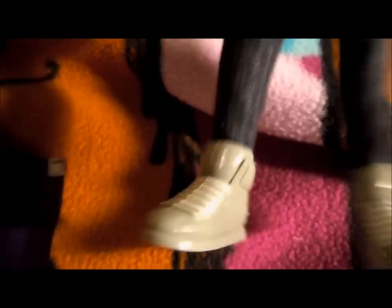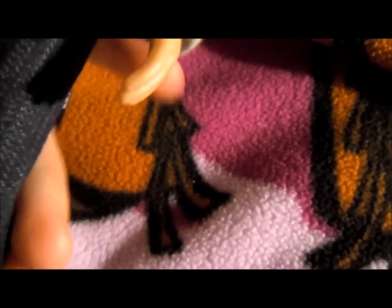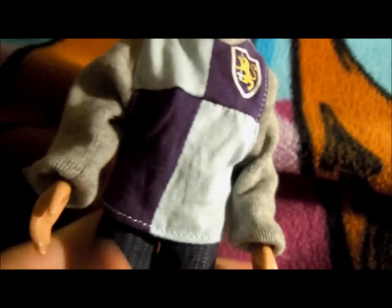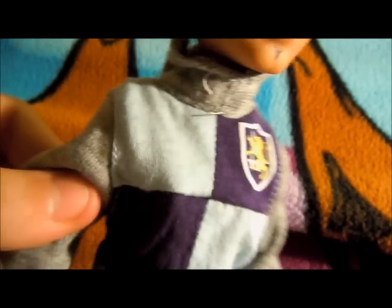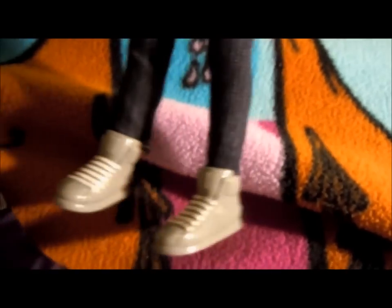He's got plain jeans and gray sneakers. A lot of people say they don't like his costume because it looks like he just threw it together at the last minute. I kind of agree, but I also think it's kind of a good modern twist on a knight costume.